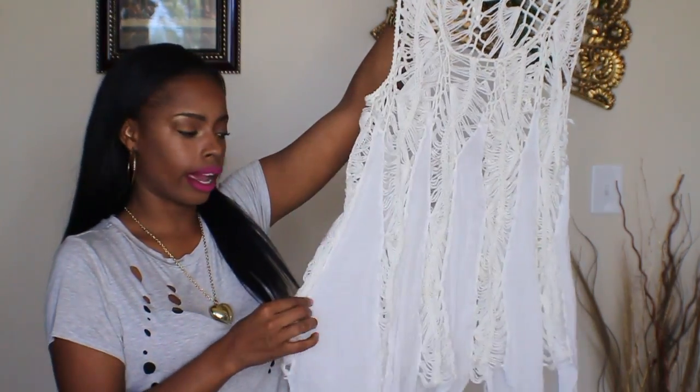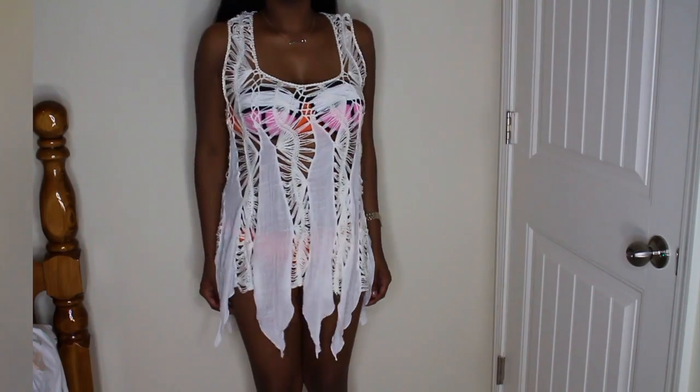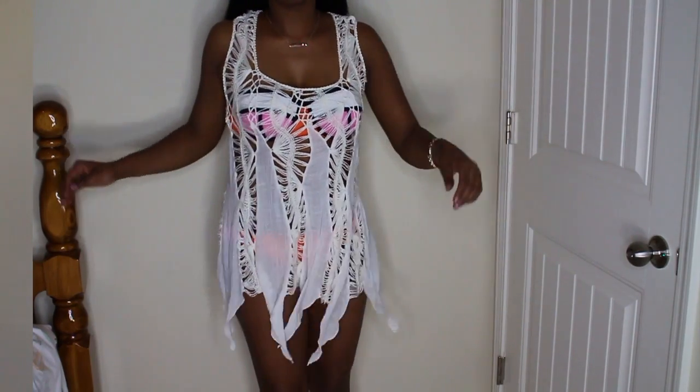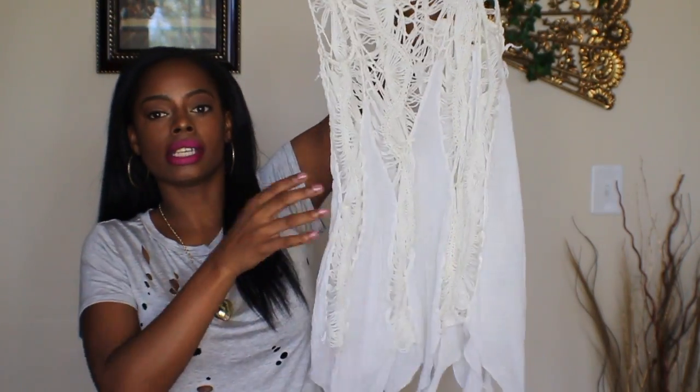Another piece I picked up from Goodwill is this really cute off-white cover-up. I plan on using this as a bathing suit cover-up for the spring and summer if I'm ever going out on the beach. It's crocheted at the top and it goes throughout the dress, but it also has a few solid spots within it, so it gives you a nice cover if you don't want to be showing too much skin on the beach.